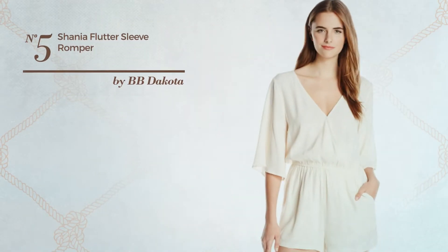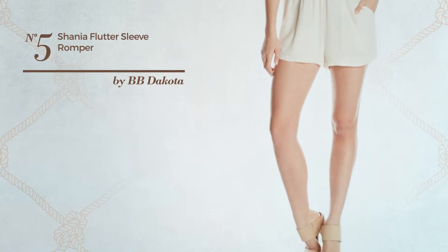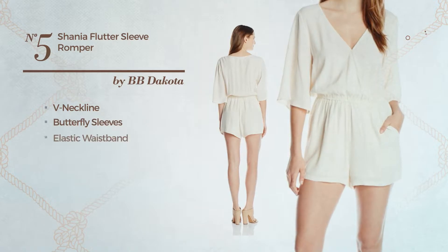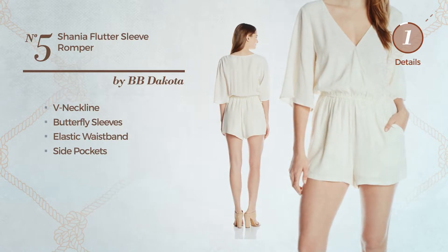Number 5. Featuring an alluring design made of elastic material, this romper includes a V-neckline, butterfly sleeves, elastic waistband, and side pockets. Available exclusively in this color.